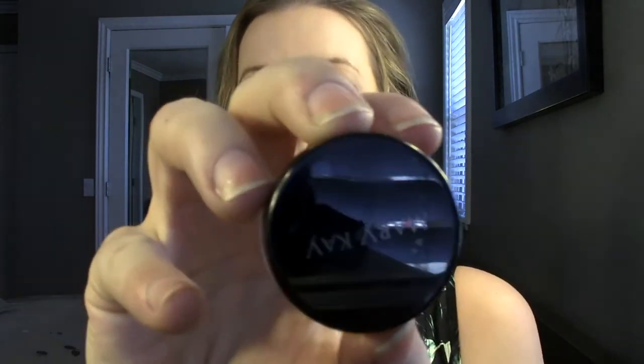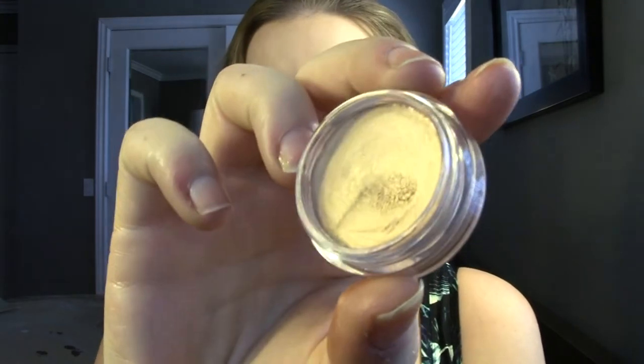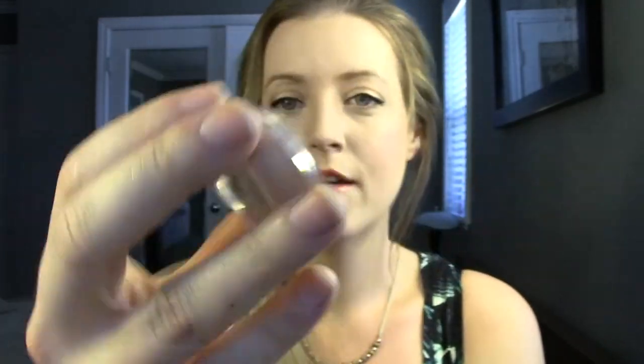Also from that Mary Kay box I got last week, they provided another cream eyeshadow in a very similar color - I'm actually wearing it on my eyes today. This one is the color Apricot Twist, in very similar packaging. This one's a little bit lighter - it's an apricot color. I'd describe it as gold with some peach in it, maybe a little bit of orange. It's definitely lighter than the Caramel Cool.